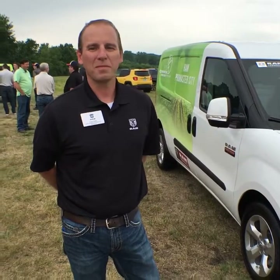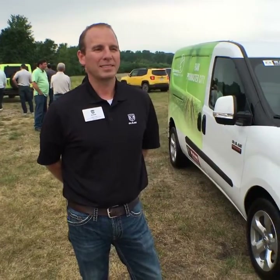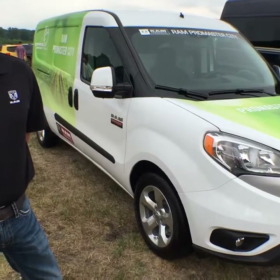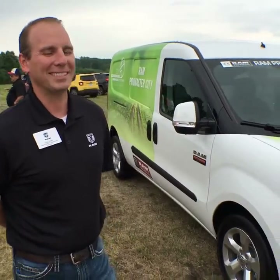This is Roosevelt with Auto Network. I'm still here in Chelsea, Michigan with Chrysler for the 2017 What's New. What's new, we have here the Ram ProMaster, and we have Craig Dodder who is the expert. He agreed to come out here between the raindrops and give us a little information. He's the marketing brand manager for ProMaster.